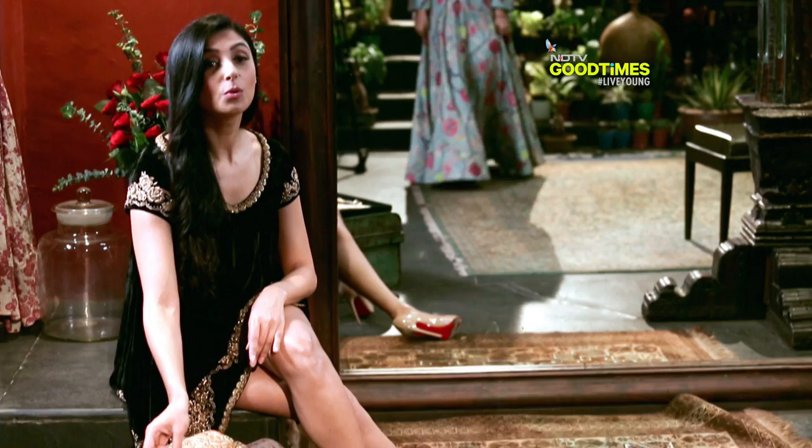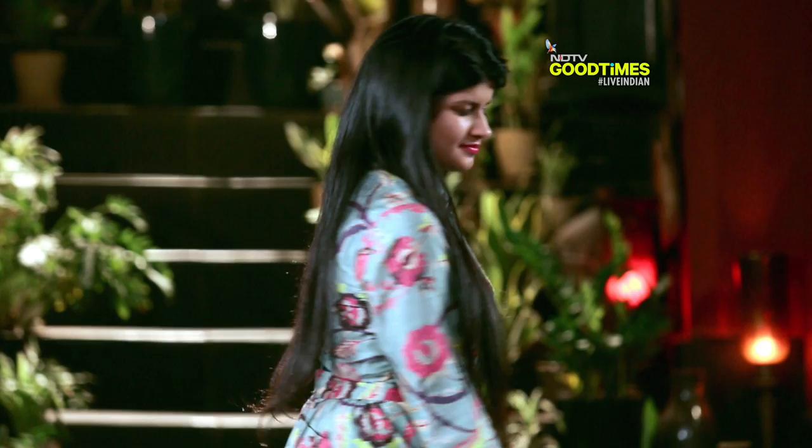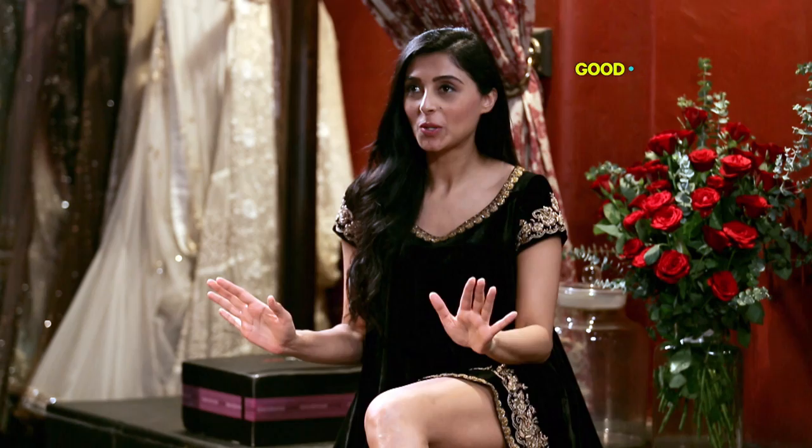Oh wow, you look amazing. Thank you, I loved it. I think it flatters you so much — you're looking slim and tall, almost like a star. We just have to add a few accessories.